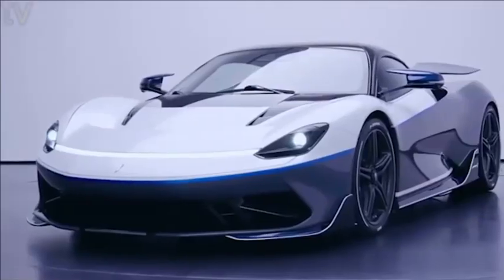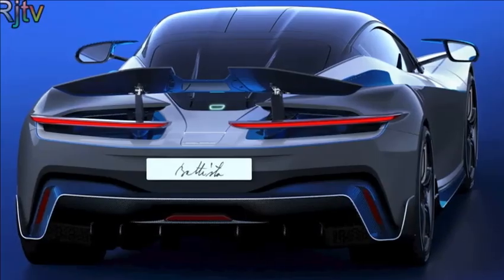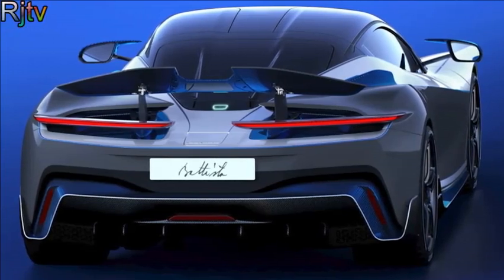Just five will be made, each in an exclusive two-tone paint job that you won't see on the normal Battista — if a Battista could ever be described as normal.